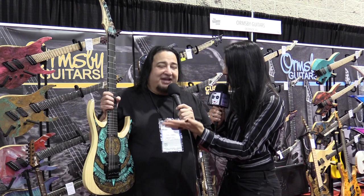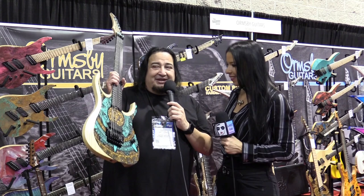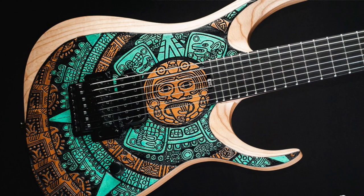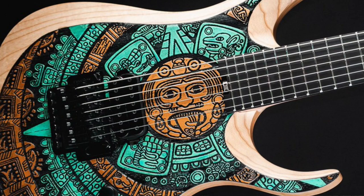How did you come up with this? This is basically the Aztec calendar, right? But we call it the Sun God because the guy in the middle is the Sun God. This is also my signature pickup from Seymour Duncan called the Machete, based off the movie, because it slices the tone. This is also a fixed Floyd bridge - it's a tremolo, but you can't do the whammy bar. It won't move; it's just mounted to the body.